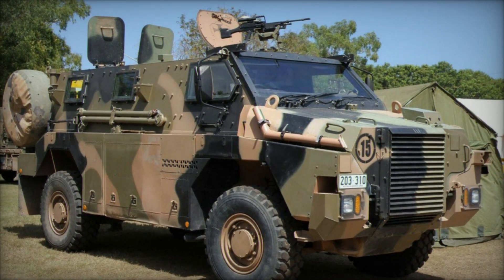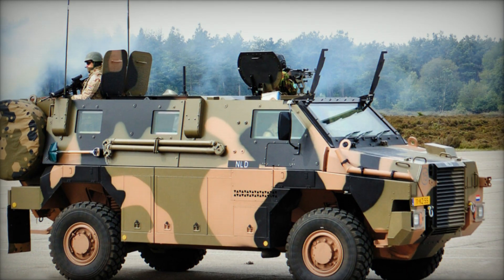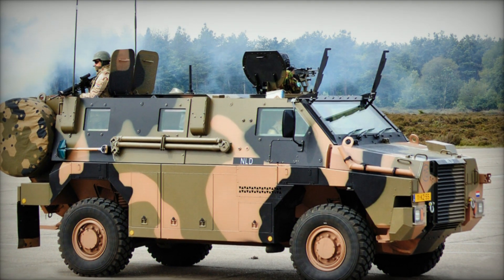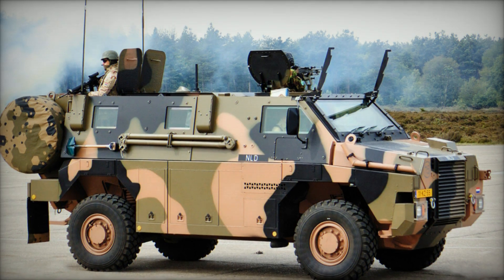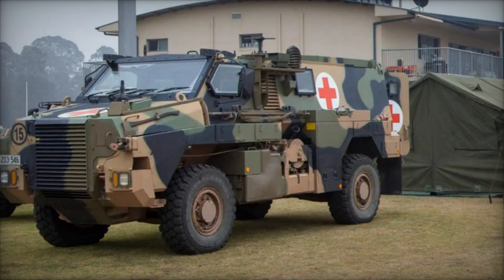At the heart of the Bushmaster is its fully suspended, all-wheel drive configuration, enhancing its robust off-road performance. Weighing 33,000 pounds, it boasts dimensions of 7.5 meters in length, 2.5 meters in width, and 2.7 meters in height.